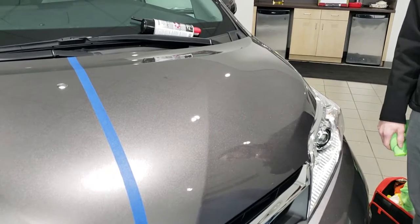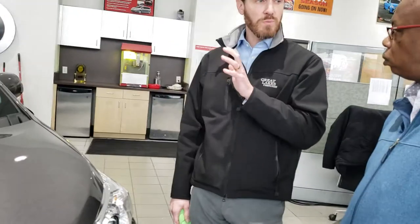They're protecting it because the paint, after it's sprayed in the first year, is the most susceptible to damage. Because it takes a long time for it to cure completely to reach its maximum hardness. So newer vehicles are more susceptible to paint damage, chemically, than older vehicles.